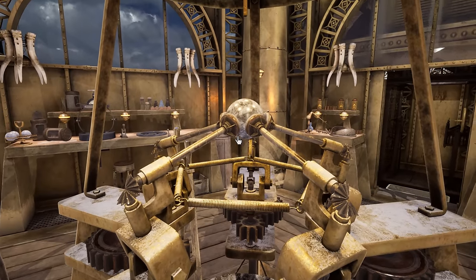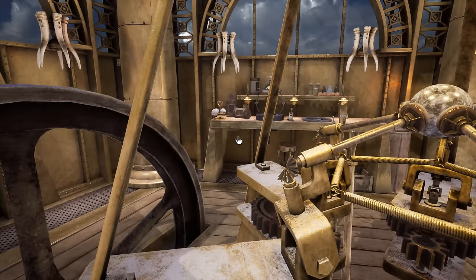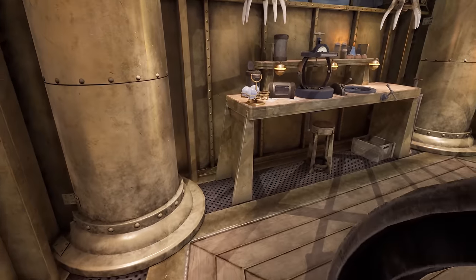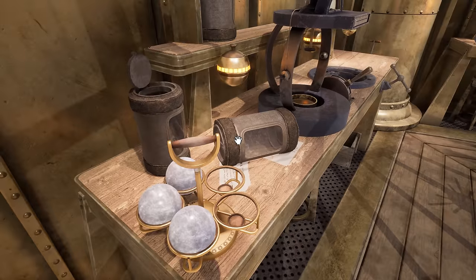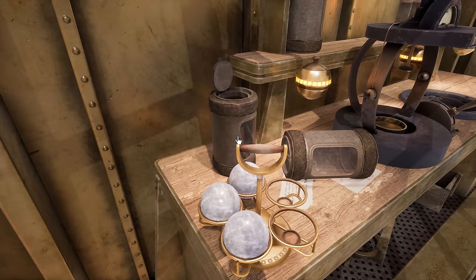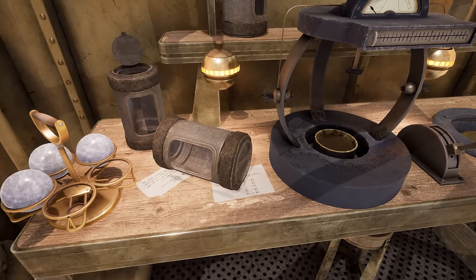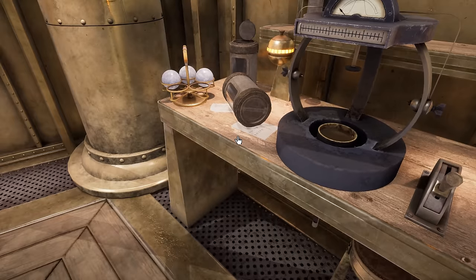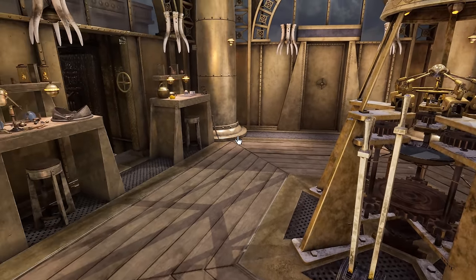I'm guessing this is one of the fire marbles. These are probably fire marbles too, which means that the things we see in the Starry Expanse are also fire marbles. Is that what we were mining? If so, all this equipment is for creating and refining fire marbles.